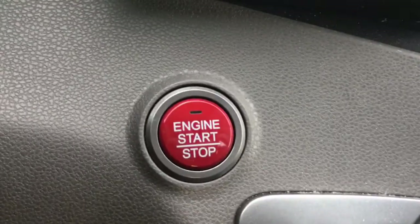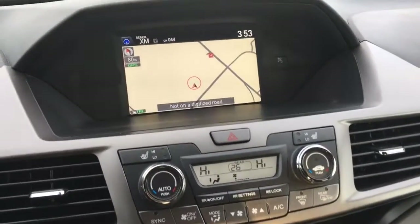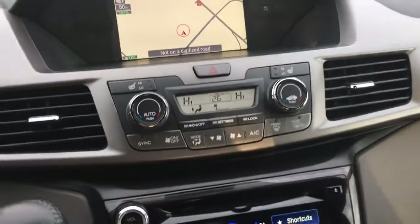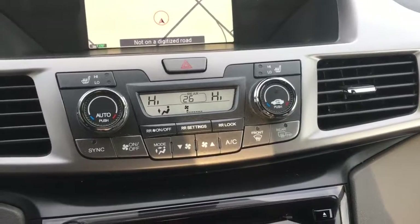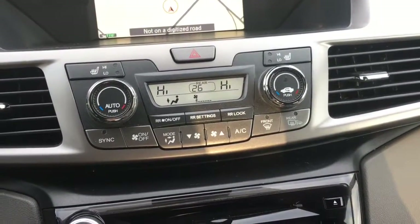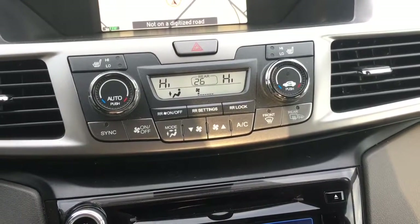Just behind the wheel you can see it is a push-button start. Over here, let's check out our upper display screen, currently showing off the navigation capabilities — we'll see more about that in a moment. Below that we have our tri-zone automatic climate control, so the driver, front passenger, and rear passengers can all have their own say in climate.